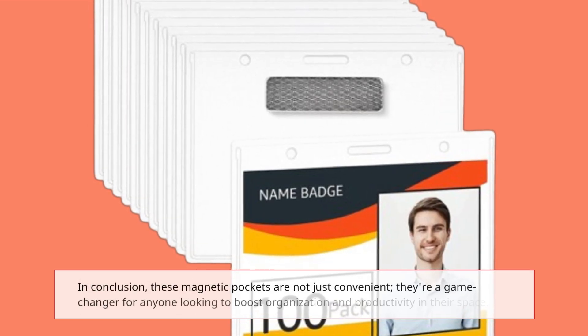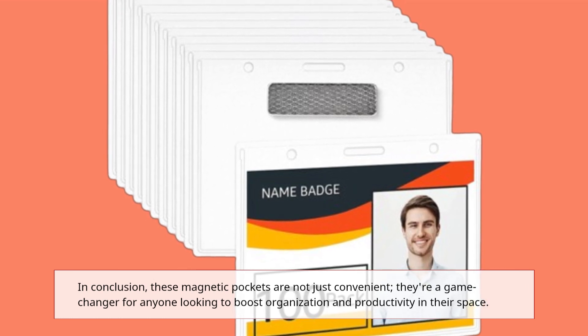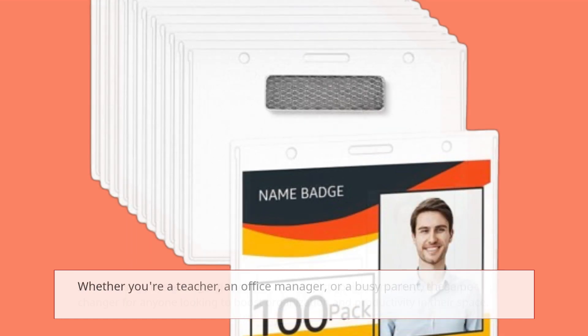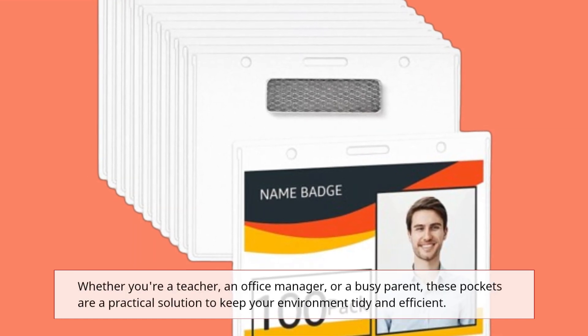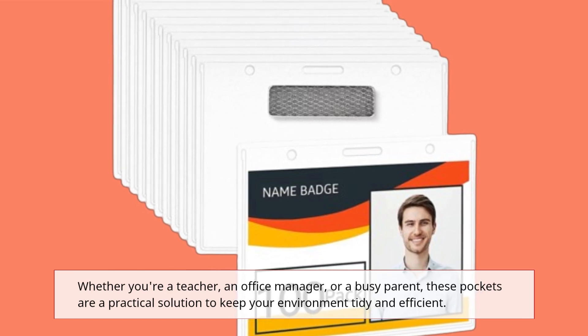In conclusion, these magnetic pockets are not just convenient — they're a game-changer for anyone looking to boost organization and productivity in their space. Whether you're a teacher, an office manager, or a busy parent, these pockets are a practical solution to keep your environment tidy and efficient.